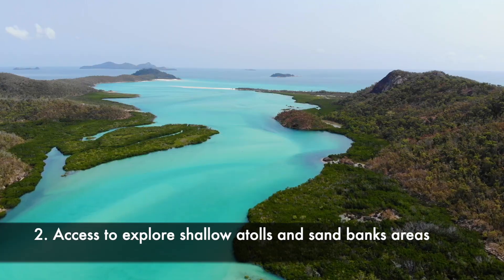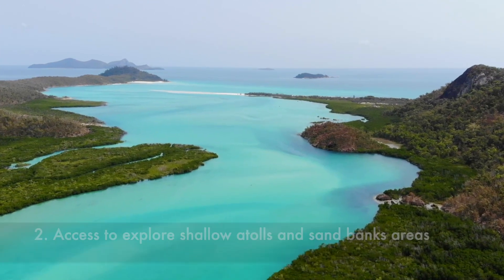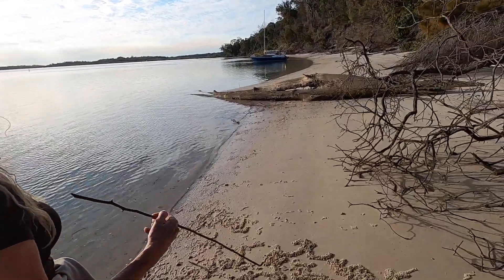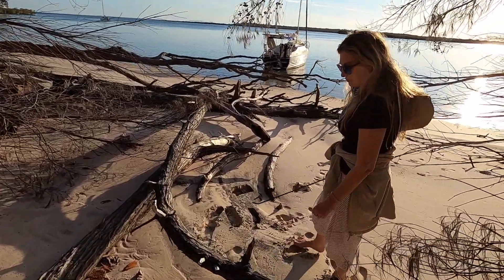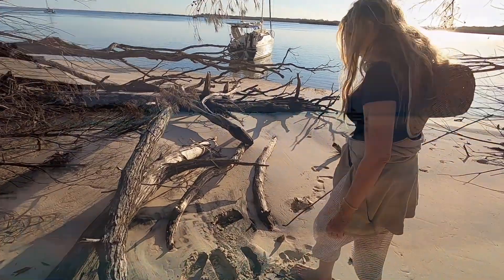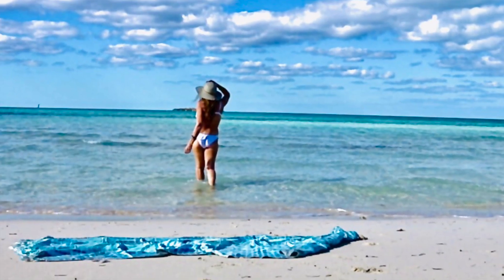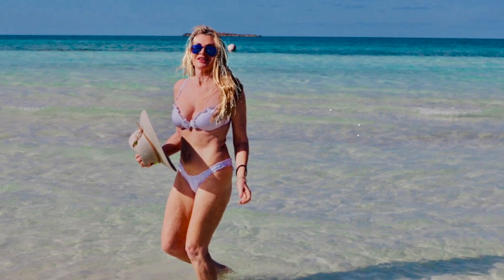You can go over shallow atolls that have only got three feet under your bottom - places you wouldn't normally even consider - and they're usually the most beautiful and picturesque places that you want to be. Having shallow draft capacity opens up so many more anchorages, completely isolated from everybody else. Because all the other boats can't go in there, you're in there often by yourself. In places like the Bahamas, there are so many anchorages you can access if you don't have four and a half or six feet of draft.